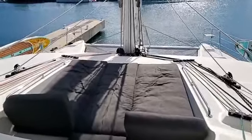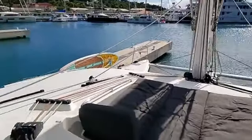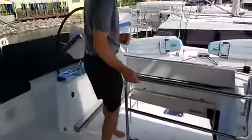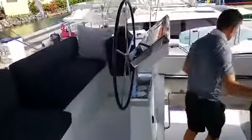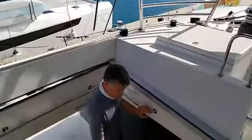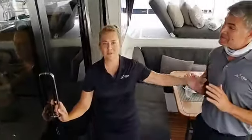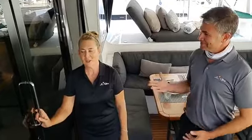We have paddle boards as well for water sports. I'll take you down inside and hand you over to Chef Sandy. So we have two captains on board, two dive masters, one chef, and one bartender. Only one chef, but I assist — I'm a sous chef, so I help out. All right, let's go on inside. Sandy, we'll give you the tour inside.